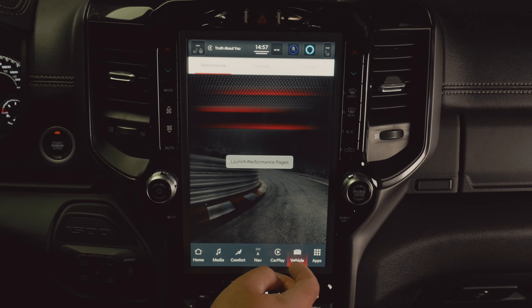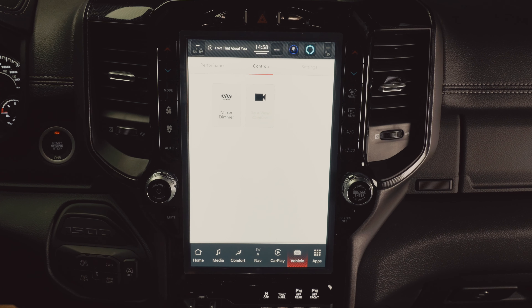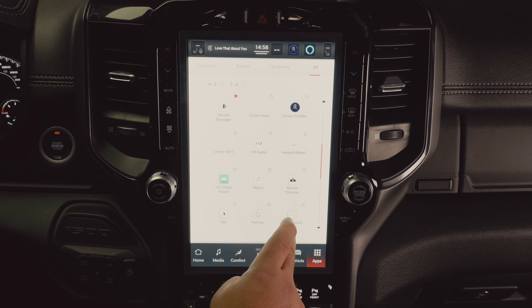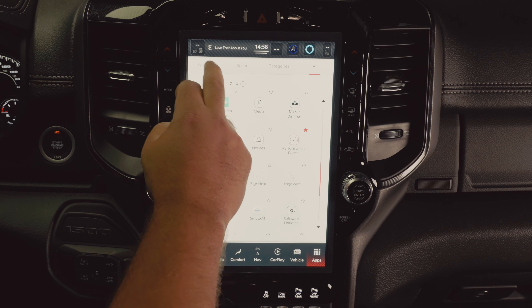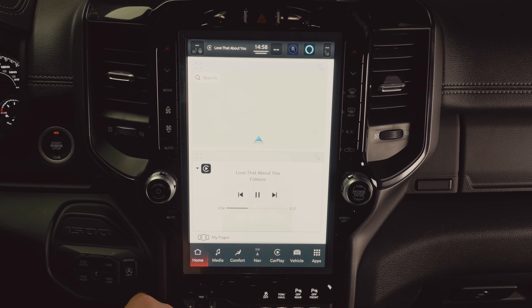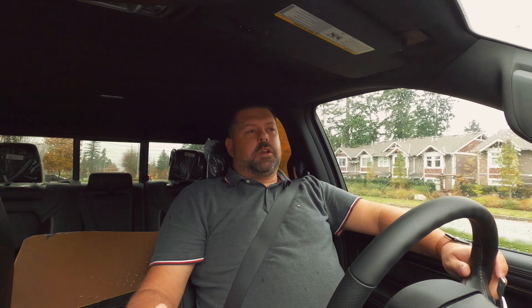You've also got all your controls and settings — some won't show up because the truck isn't in run mode. You do have your typical app screen. It looks like you can't drag and drop apps to the menu bar anymore — you have to click and add to your favorites page. That might just be my first time playing with the system. Overall, I really like it. I think it's a nice upgrade, especially that full-screen CarPlay.